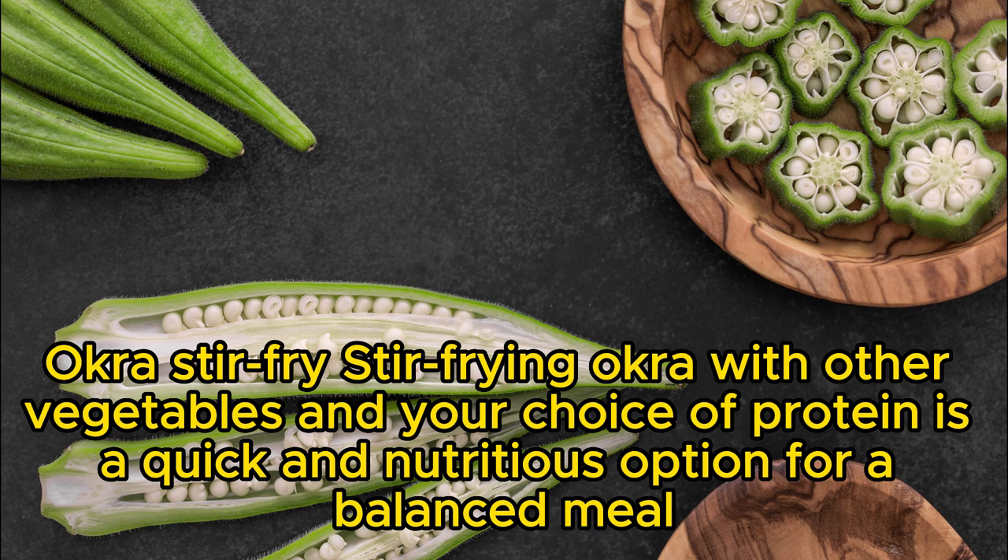Okra stir fry: stir frying okra with other vegetables and your choice of protein is a quick and nutritious option for a balanced meal.